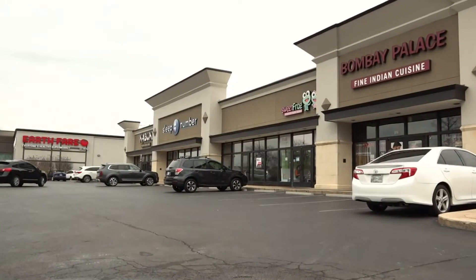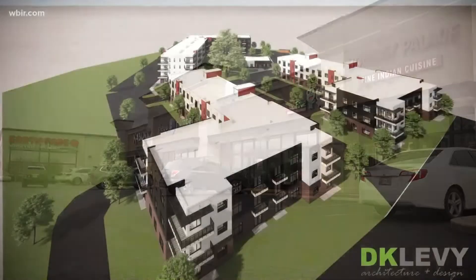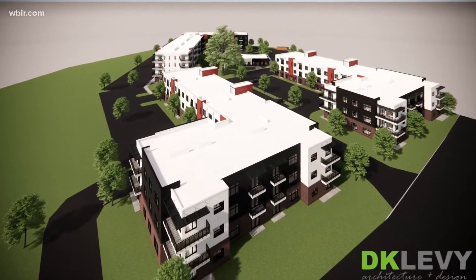For about two decades, Turkey Creek has provided places to shop and eat, but it's never been a place for families to live.